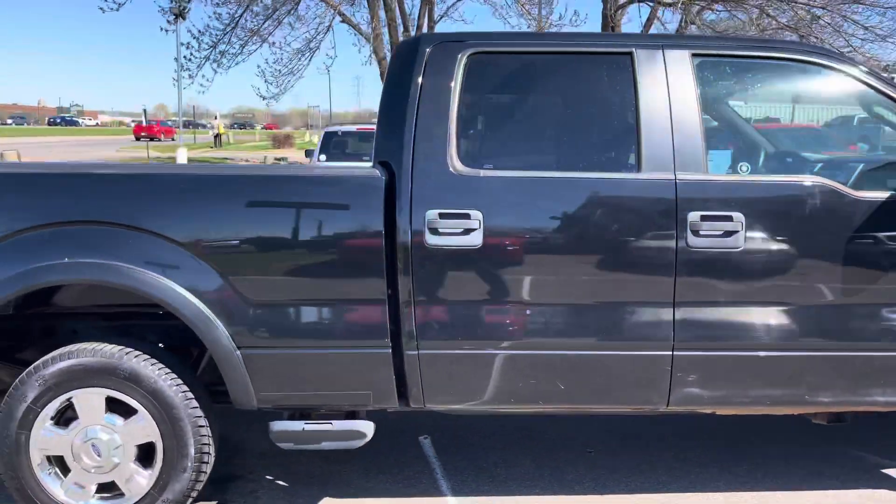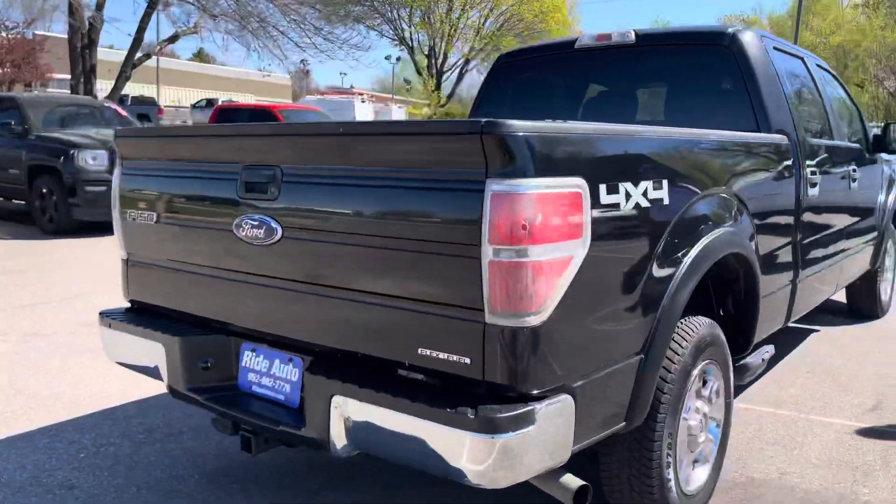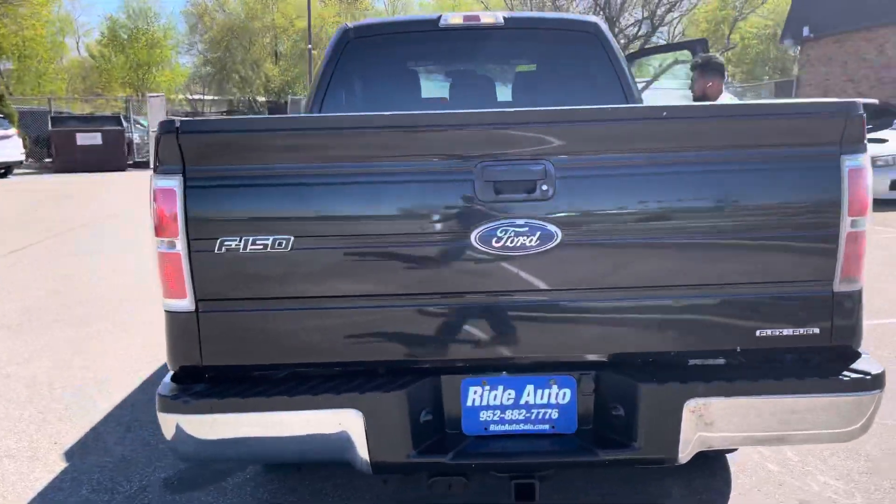This is a full SuperCrew 4-door with the big doors and it's a long bed 4-wheel drive, and this has a 5.0 liter V8 engine. Fresh in our inventory.